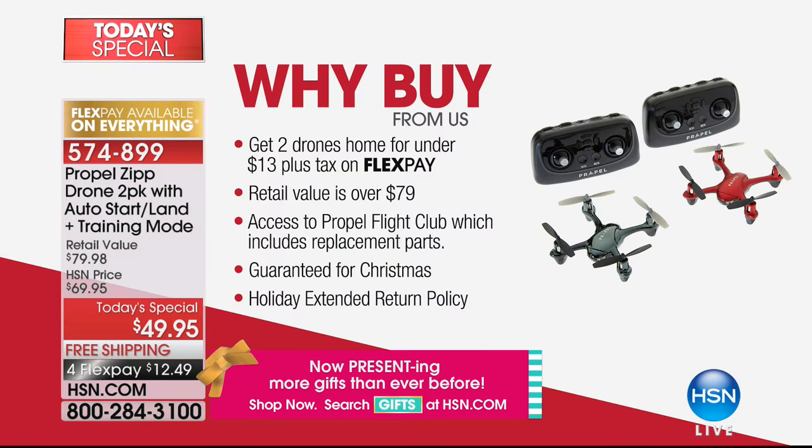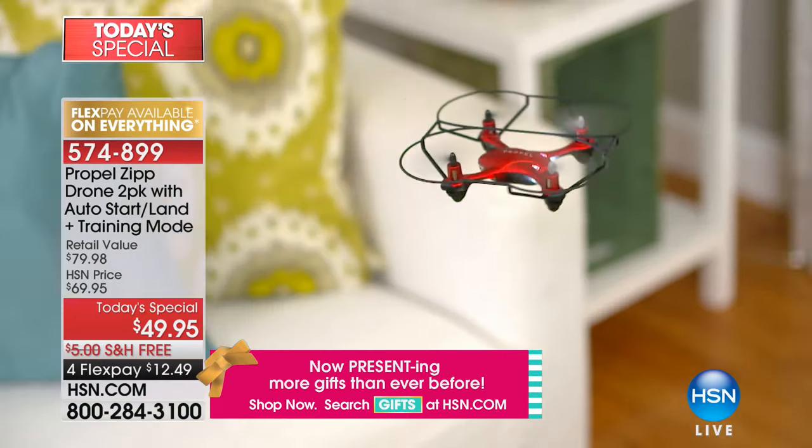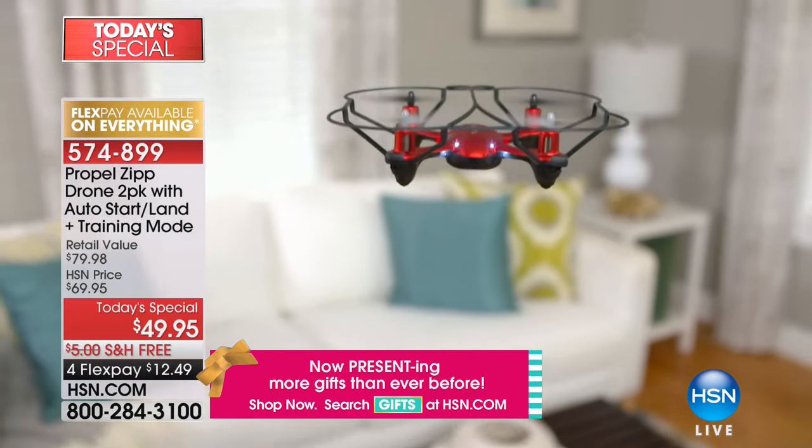What we're also loving is you can fly them inside. Last year's was just an outdoor drone, but these are indoor-outdoor. So you can start playing with them right away — if the kids want to go outside but it's snowing, they can fly them inside the house. More than 13,000 of you have already purchased. You get two drones home on FlexPay for under $13, a retail value of nearly $80, plus access to the Propel Flight Club with replacement parts. We'll have it under your tree guaranteed by Christmas, and if you need to return them, you have until January 31st for a full refund.